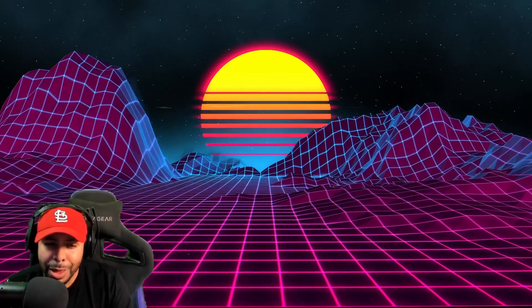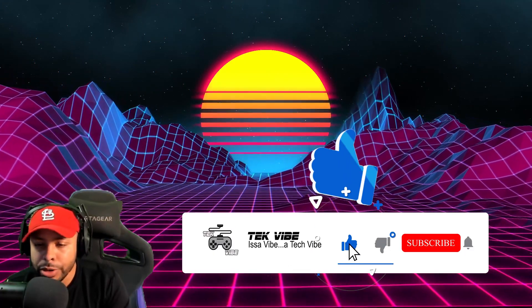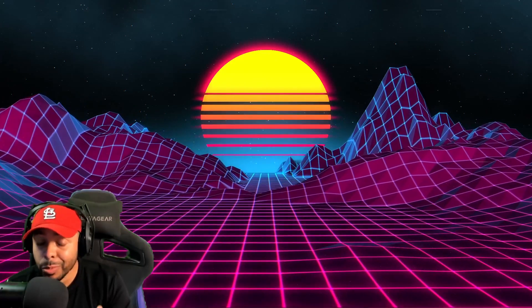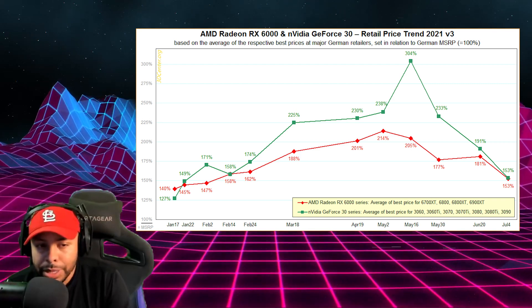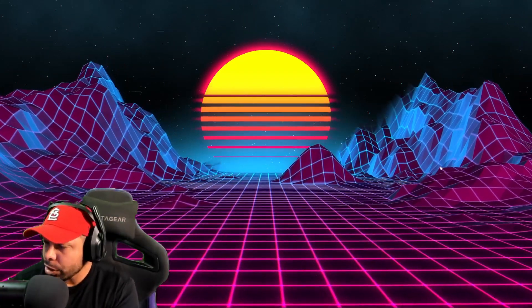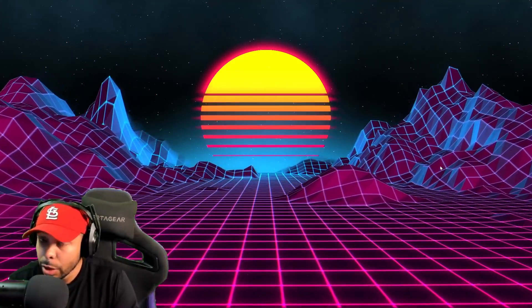With GPU prices coming down, it appears like we're getting a lull in the market, which is a fantastic thing to see, and people are getting the opportunity to actually buy GPUs. We aren't seeing that MSRP that we first saw when they were released, and I don't think we're going to get there. But it appears that prices are coming down, even if just a little bit, and this might be the best time to get in and get the GPU you're wanting. Hopefully with today's video I can help save you guys some money.